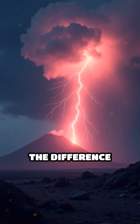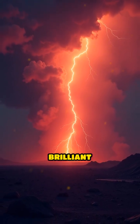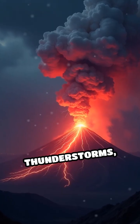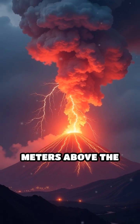As the charge builds, the difference between charged particles in the cloud and the ground grows until it's released as a sudden, brilliant bolt of lightning. Unlike typical thunderstorms, volcanic lightning can ignite within the ash plume itself, sometimes just meters above the volcano's mouth.